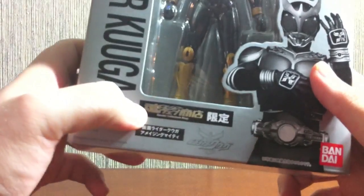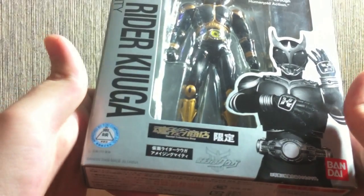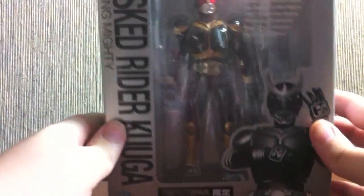He was a Bandai Collector Shop Tamashii Web Show 10 exclusive, so that's a big sad face right there that such a cool form was exclusive.